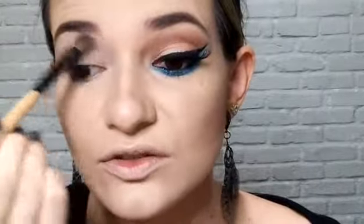Vou selar toda a minha pálpebra novamente com esse branquinho aqui, passando bem branquinha até perto da sobrancelha. Quero toda a pálpebra — a fixa e a móvel também. Fiquem até no finalzinho. Vou limpar o pincel.